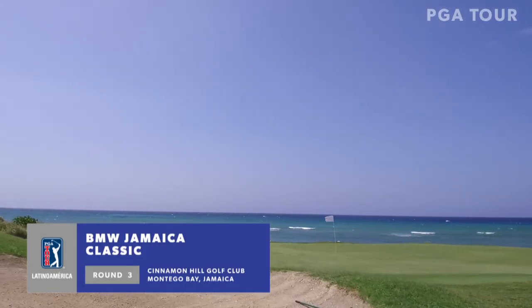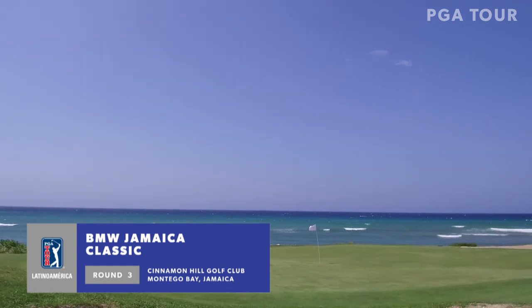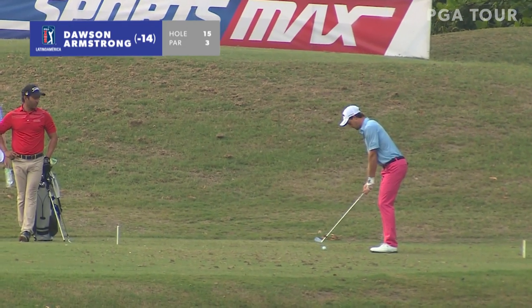They had a little weather on Saturday at the BMW Jamaica Classic. Round 3 was suspended for a little bit due to lightning, but most players did end up finishing.